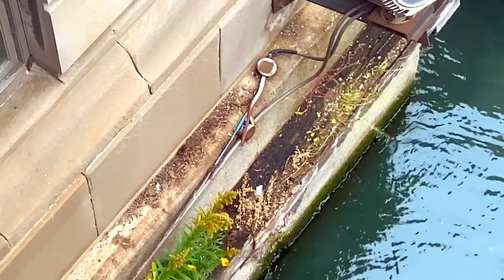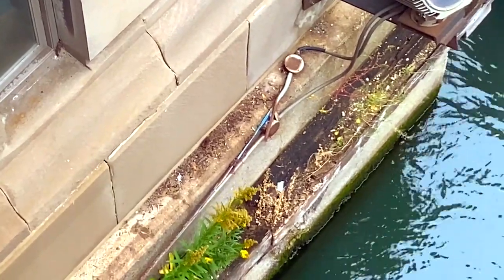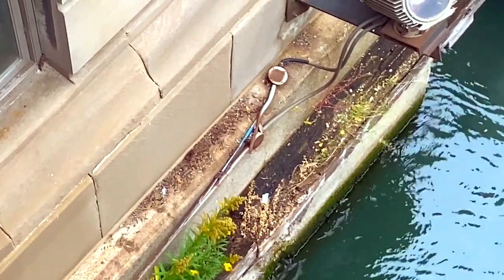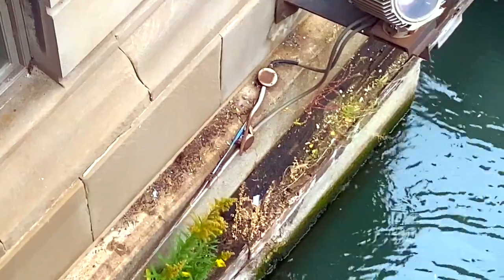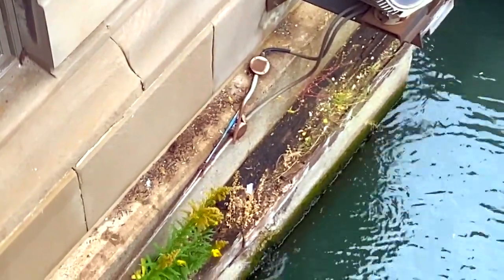So going forward, maybe stainless steel conduit should be used, or maybe rigid PVC conduit may be a better choice. But in any case, this stuff needs to get replaced.